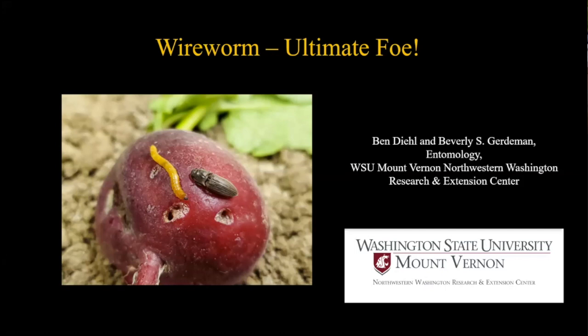We've been having a lot more issues with wireworms here at the station recently, with a lot of damage to some trials. People asked us to talk about wireworms and the situation. I'm going to cover what a wireworm is, what kinds we have around here, and the damage they cause. Then Bev will cover sampling, monitoring, and management strategies.